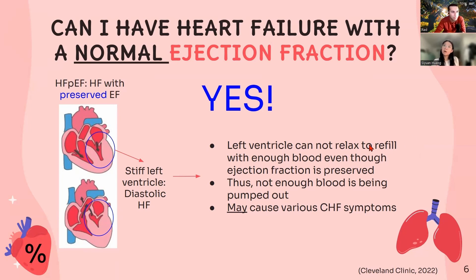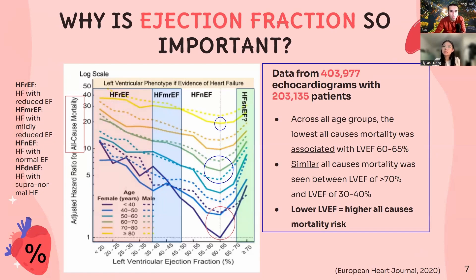So why is it still important to look at ejection fraction? It's important because, other than helping clinicians differentiate between heart failure types, it may also be associated with lower all-cause mortality, according to this study. In fact, there's a review of around 200,000 patients which found that the lowest risk of all-cause mortality was seen in those with an ejection fraction of approximately 60 to 65%. This was also shown across all age groups, as you can see on the left diagram here. But perhaps more interestingly, a similar all-cause mortality risk was seen in those with a high ejection fraction of above 70% and those with ejection fractions of 30 to 40%.